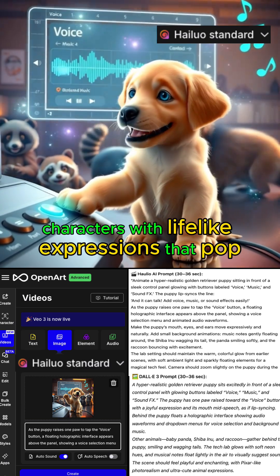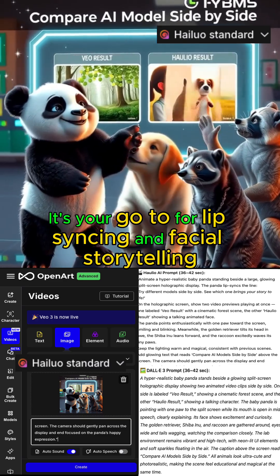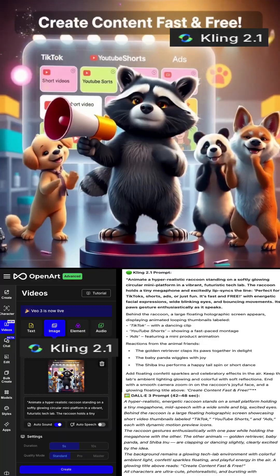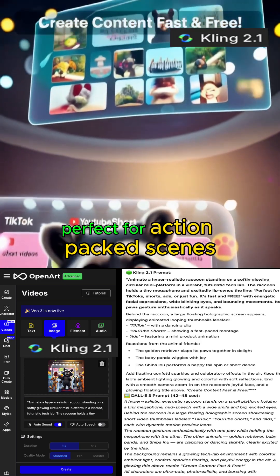Back to Haleo. It's made for talking characters with lifelike expressions that pop. It's your go-to for lip sync and facial storytelling — perfect for animated faces that feel real. Cling delivers fast motion and smooth camera moves, perfect for action-packed scenes.